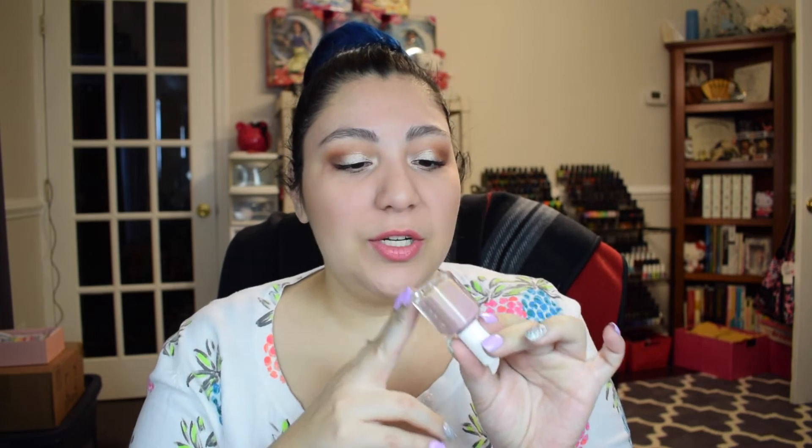The next one is from Essie — this is Ladylike. This is one of my all-time favorite mauve-y nude polishes to reach for. If I'm ever in the mood for something a little more subtle, I definitely reach for this one. Again, this is Essie's Ladylike and I really love the formula — it's fully opaque in just two coats. It is a beautiful mauve-y nude cream polish with no shimmer, no glitter, nothing in it.